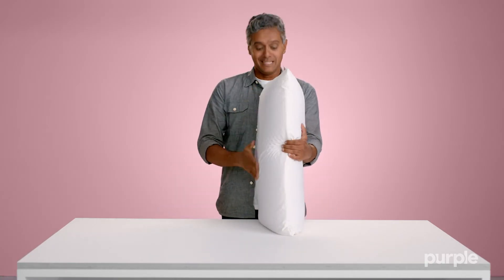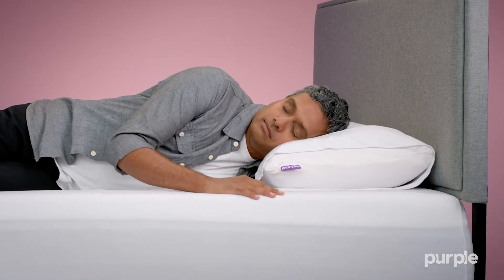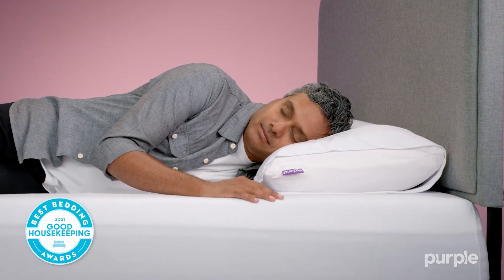And just like in our mattresses, the Gelflex grid compresses to cradle pressure points while remaining supportive everywhere else. So it is no wonder that this pillow won the Good Housekeeping Best Bedding Award.